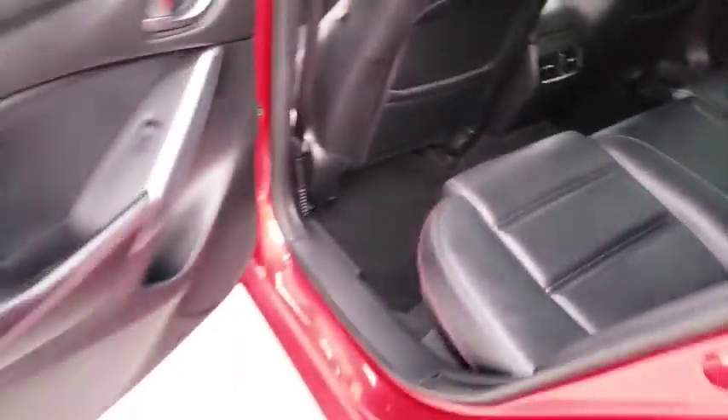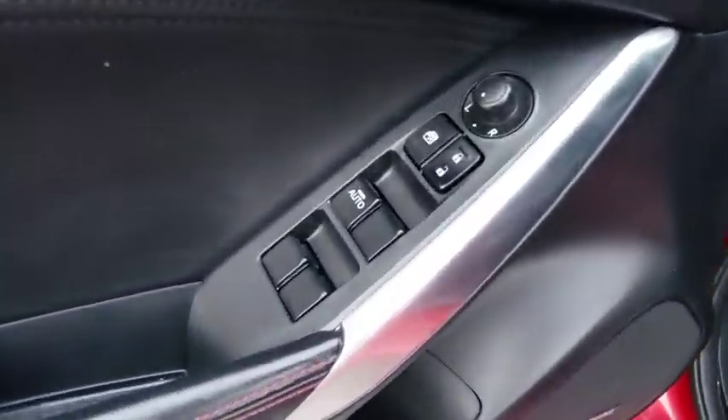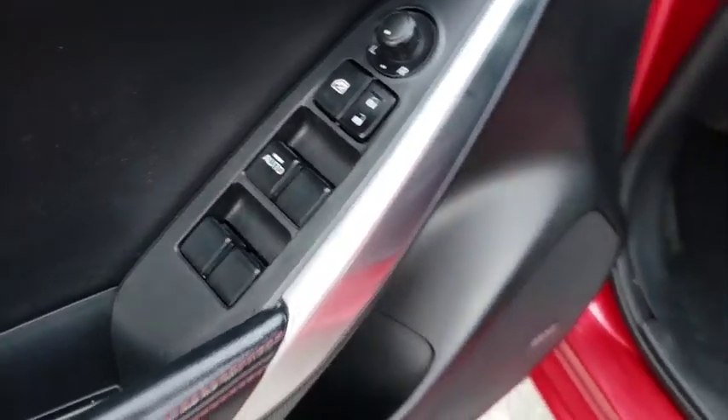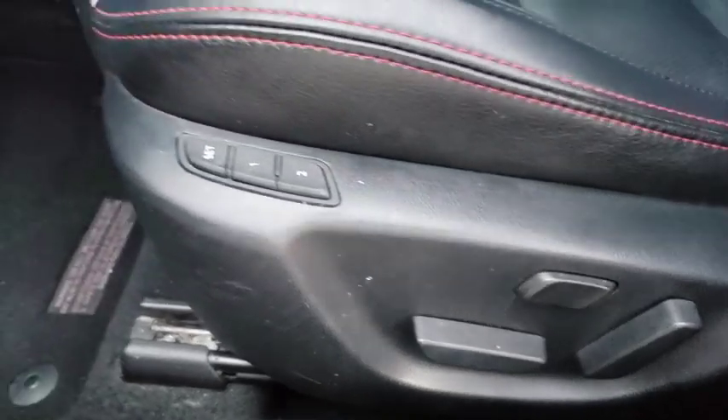Backup camera, keyless entry, power passenger seat, steering wheel audio controls, traction control, stability control, navigation system, anti-lock braking system, Bluetooth, leather-wrapped steering wheel, power steering, adjustable steering wheel.